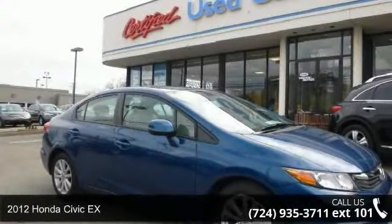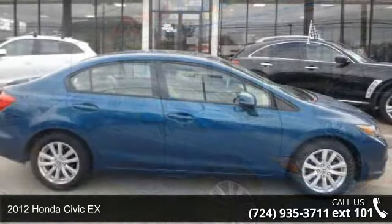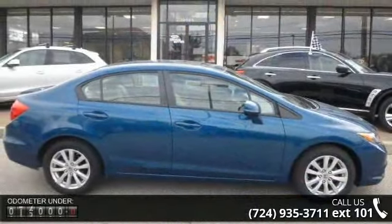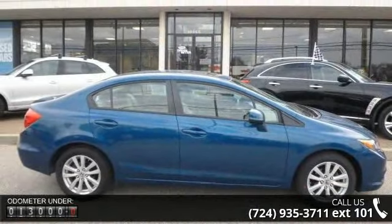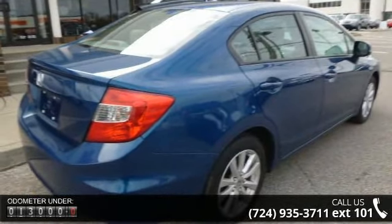Check out this 2012 Honda Civic X. If you are looking for an automobile with great features, look no further. This vehicle comes with a reliable four-cylinder engine connected to a smooth shifting automatic transmission.